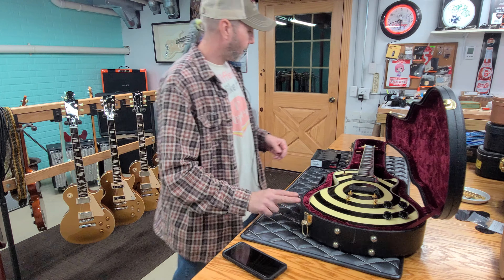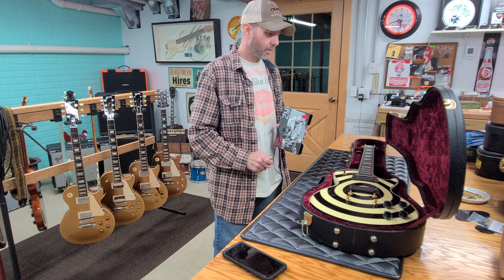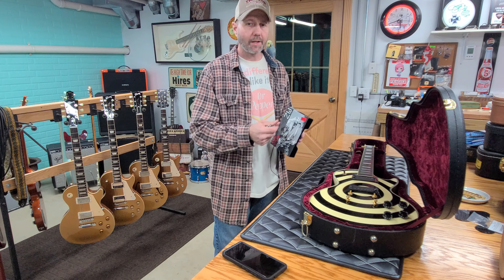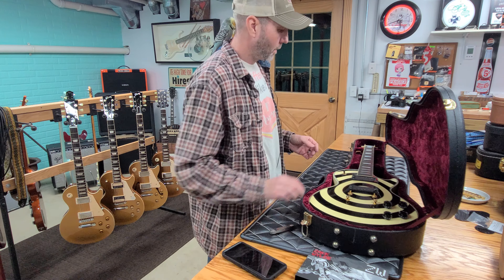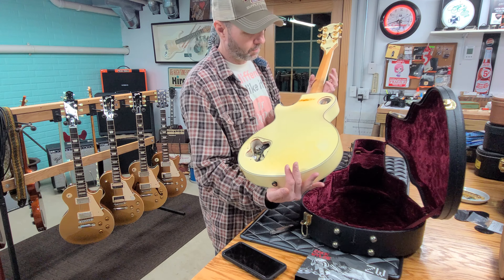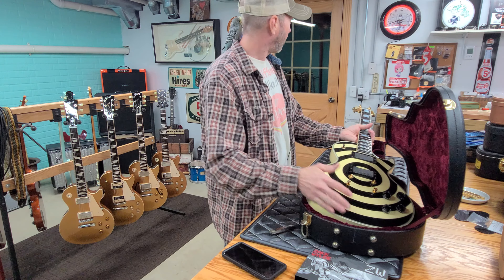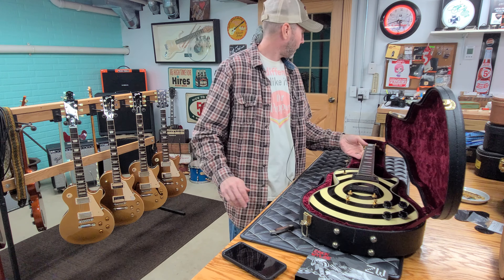So we've got the case and the pickups. I'm also waiting on cavity covers from Stratosphere because the ones on it were really scratched up.